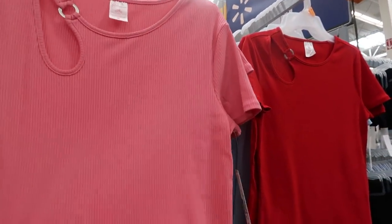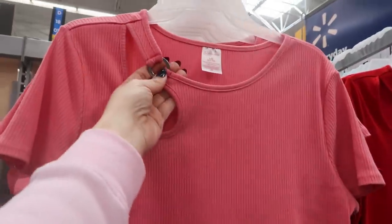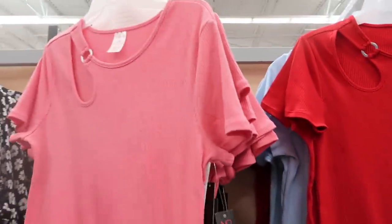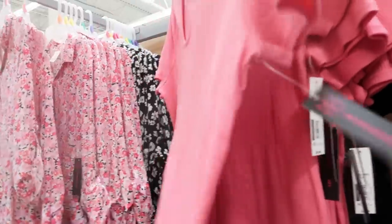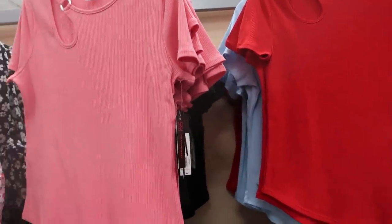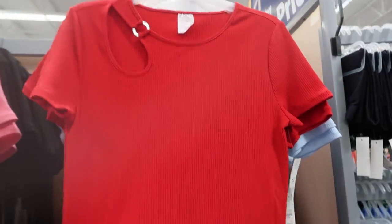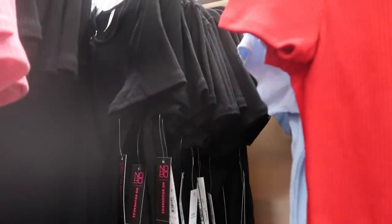From No Boundaries they have these little short-sleeve ribbed cotton tops — really stretchy with a scoop bottom and a little cut-out detail with a metal ring. These are $9.96. Here's the large and the medium — I would probably get my normal size medium. They're true to size, not an oversized cut. Colors include pink, red, blue, and black.